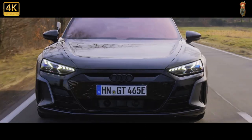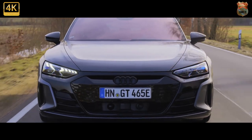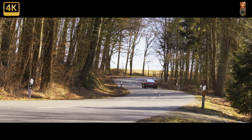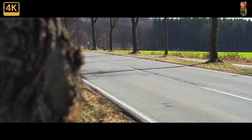This is the Audi e-tron GT, the sister car to the Porsche Taycan, based on the same VW Group J1 platform and containing much of the same technology, albeit wrapped in an extremely sharp suit. It's not the first pure electric Audi of course — that title goes to its ever-growing lineup of e-tron SUVs — but it's definitely the most exciting.